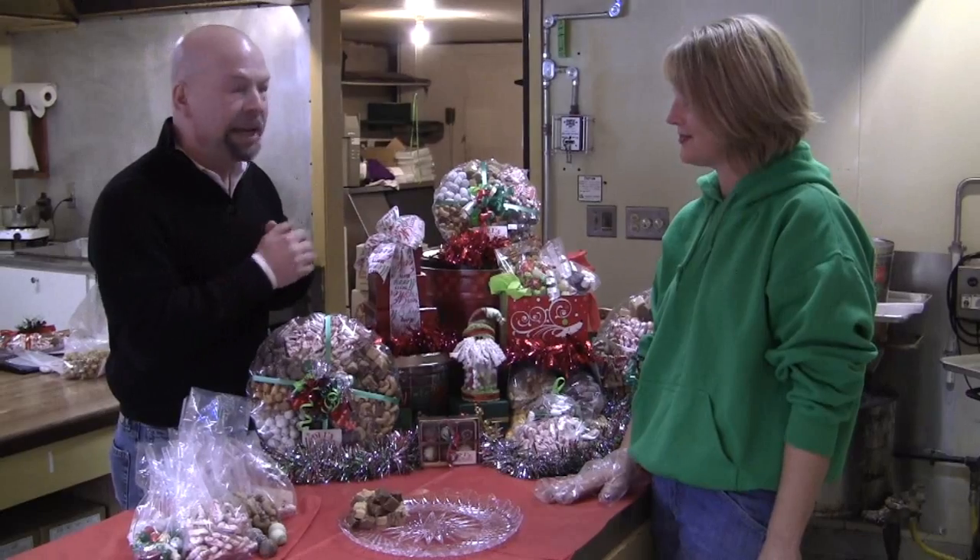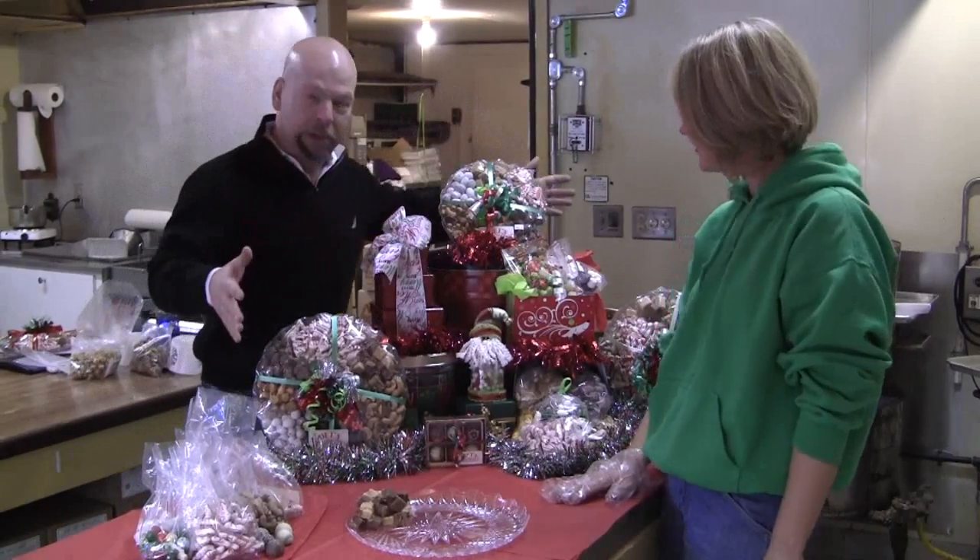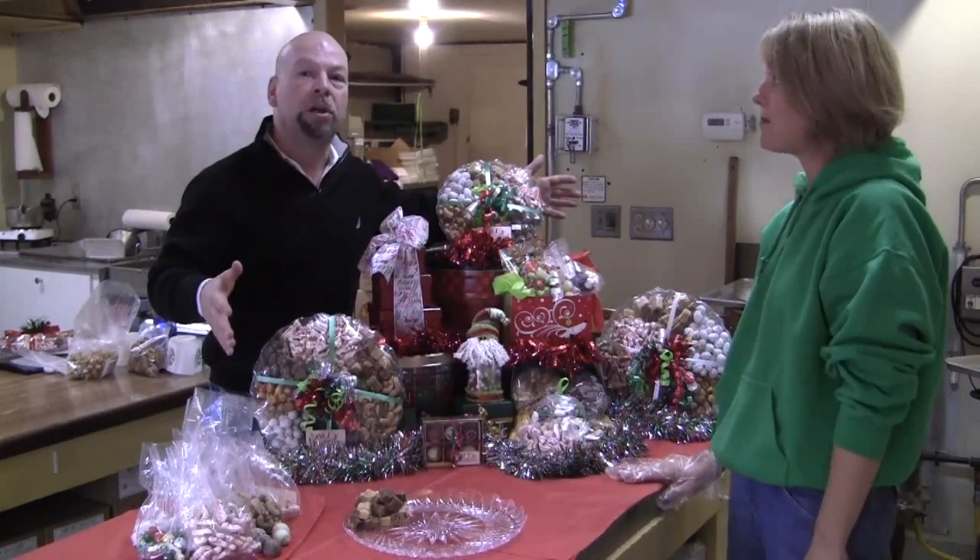The tradition has been around for decades and decades. I'm here with Penny, and we have an assortment of things that you can buy for co-workers or family members.